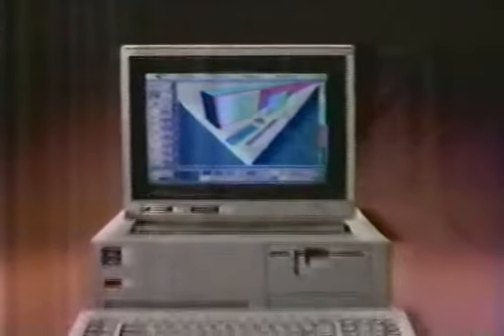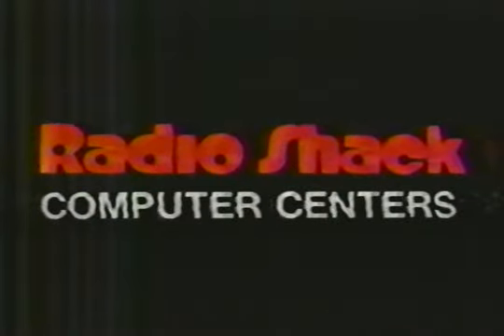You can add up to 12 million bytes of memory and expand by sharing that power with others in your office. Discover the Tandy 3000 family of value-priced business computers at Radio Shack Computer Centers.